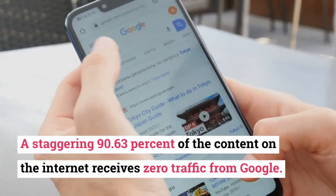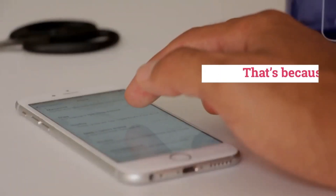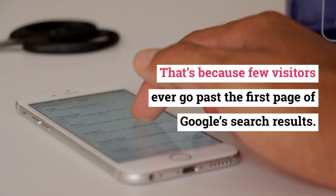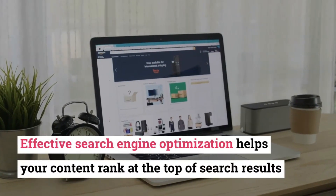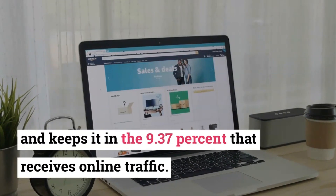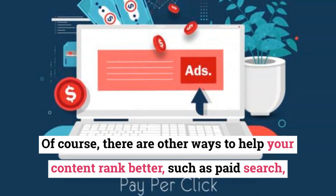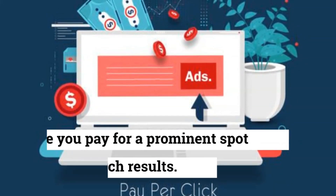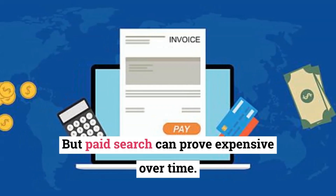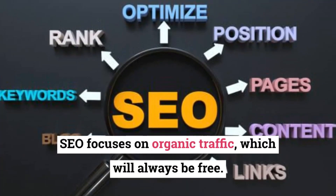Why should you bother about SEO blogging? A staggering 90.63% of the content on the internet receives zero traffic from Google. That's because few visitors ever go past the first page of Google search results. Effective search engine optimization helps your content rank at the top of search results and keeps it in the 9.37% that receives online traffic. Of course, there are other ways to help your content rank better, such as paid search, where you pay for a prominent spot in search results. But paid search can prove expensive over time.